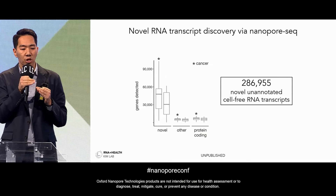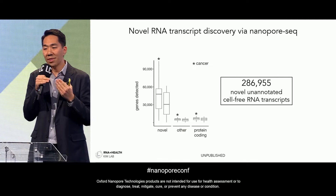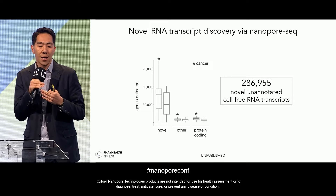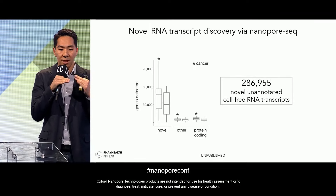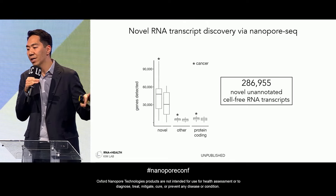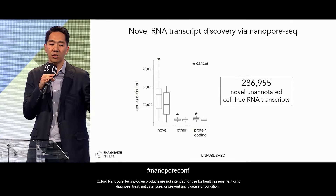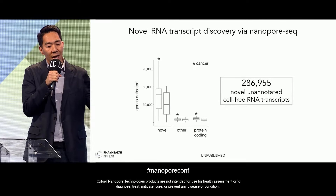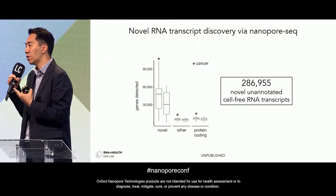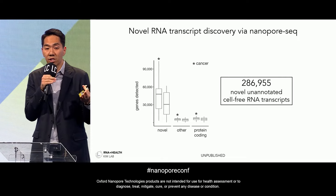One of the most striking observations was that in esophageal cancer patients, we identified about 287,000 novel, unannotated cell-free RNA transcripts circulating in the blood — from only about 40 patients in this small pilot cohort. By comparison, we see only about 10,000 protein-coding cell-free RNA transcripts, and about 10,000 from other annotated GenCode biotypes such as lncRNAs or pseudogenes. Cancer patients show far more novel transcripts, and we're excited to incorporate these into our custom transcriptome annotation for better early detection of Barrett's esophagus and esophageal cancer.